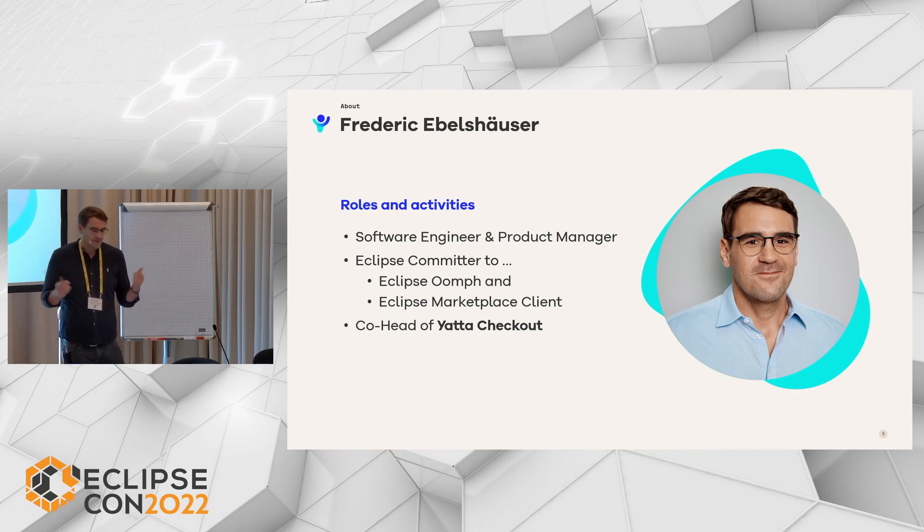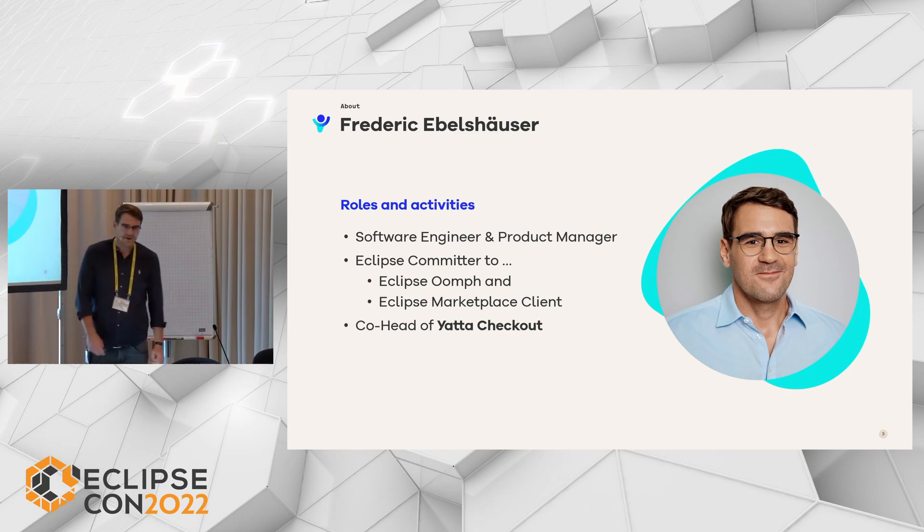I am the co-head of the Yatta Checkout development team. More than a decade ago we started Yatta to help developers get more and better tooling, and this is what we are still doing today.